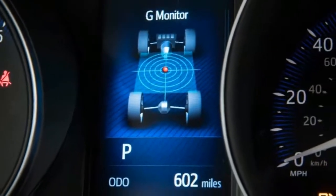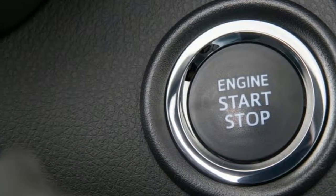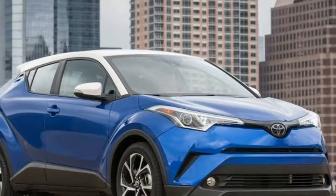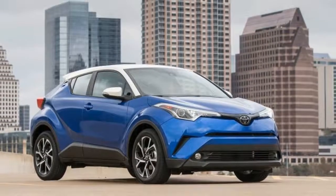The CH-R was already slated to be sold as a Toyota in overseas markets. With vehicles such as the Nissan Juke, the Kia Soul, and the similarly-sized Honda HR-V maintaining steady sales, it was critical that Toyota field a subcompact crossover in the United States.